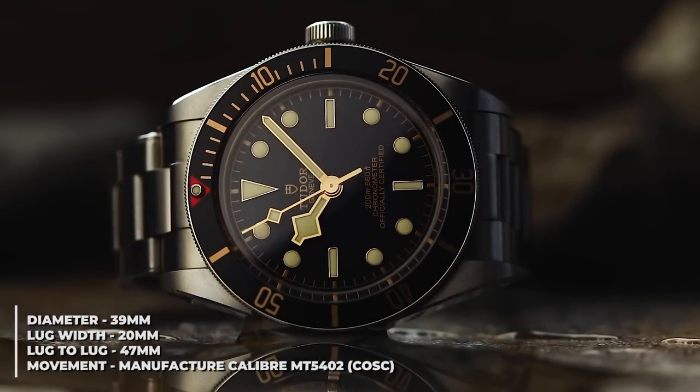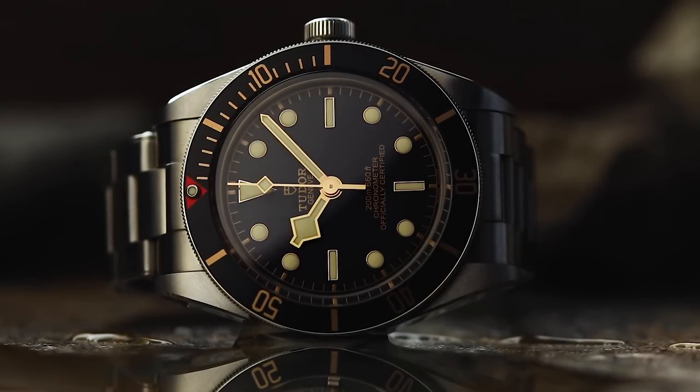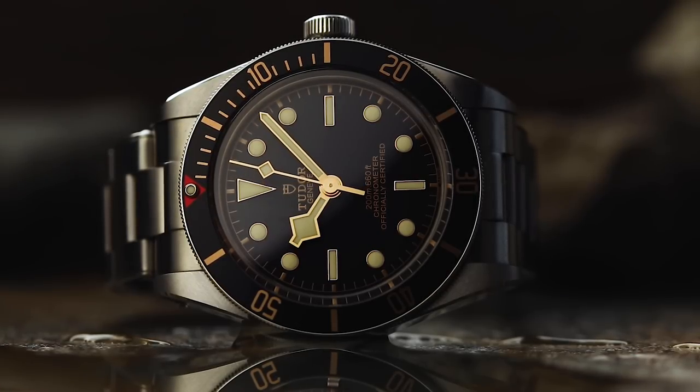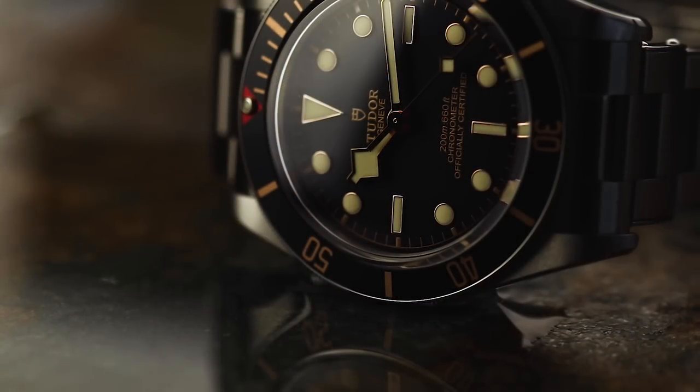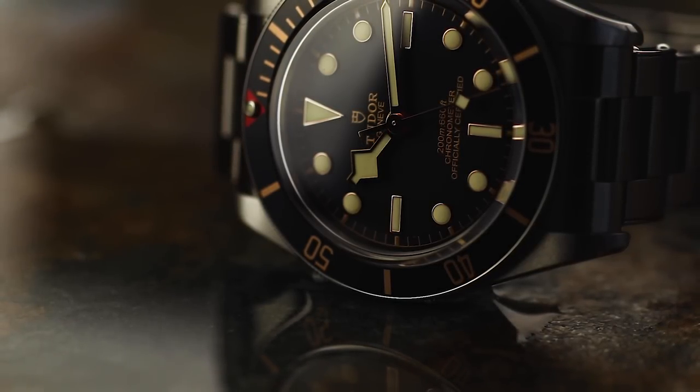Fortunately, in March 2018, Tudor responded to this with the introduction of a smaller, and more importantly, slimmer model of their ever-popular diver. A question you may have in the back of your mind right now is: this is a diving watch, how is it an Adventure Watch? Stick around and I'll explain.